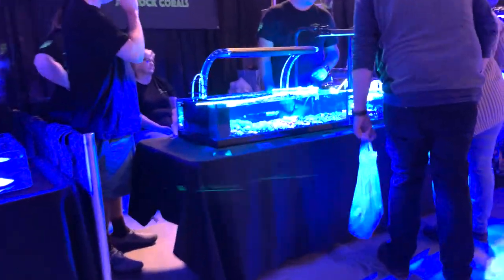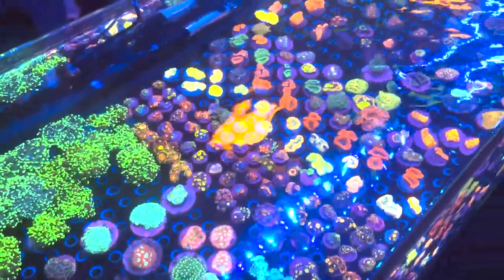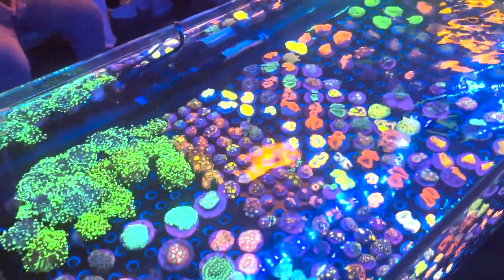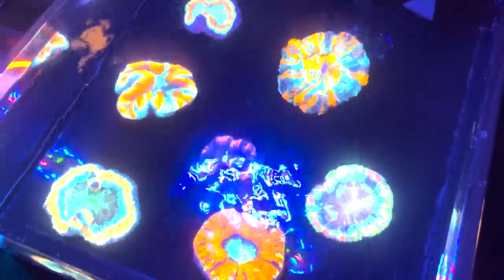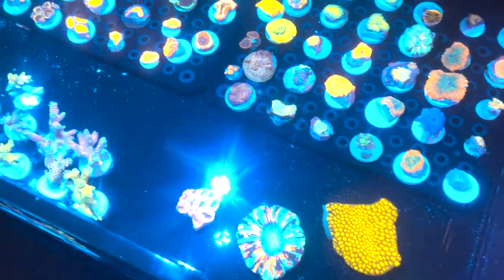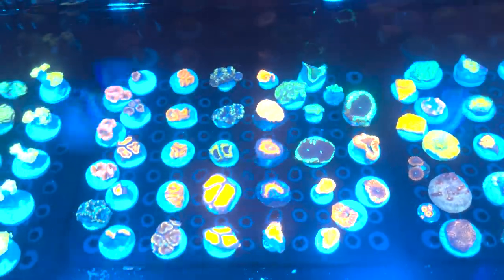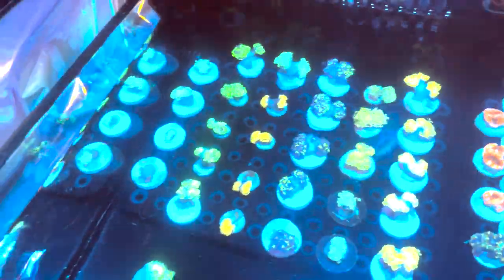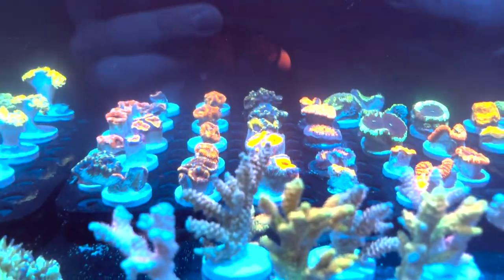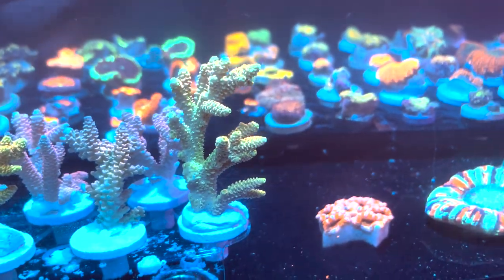Here is Jamrox Tanks. He is in Myrtle Beach, South Carolina and he's got his tanks packed. He's got some really nice euphilia as well as acans, zoas. He's always got some really nice chunky pieces. And then we've got JDC Coral Farm. He's got some really nice meats and trachys there as well as some shrooms and some really cool acro mini colonies that are nice to get something a little bigger. He's also got some nice blastos and acans as well as some euphilia. I like that you can get kind of a bigger piece — it's hard to find with acros especially, to get a nice big chunky piece.